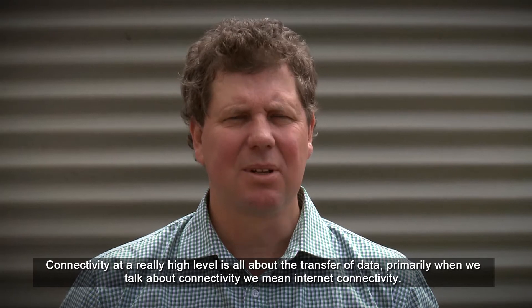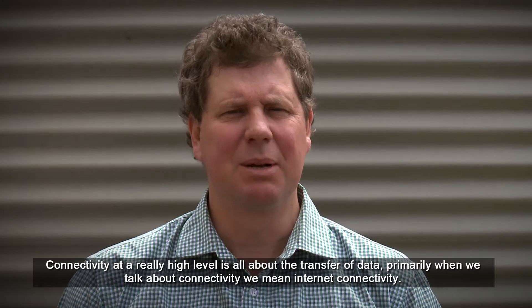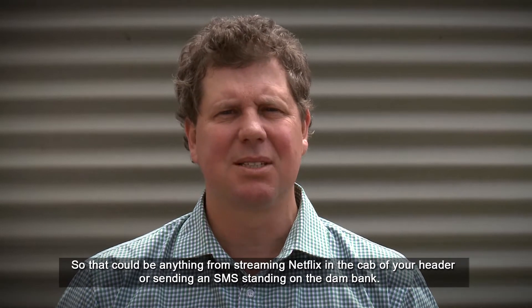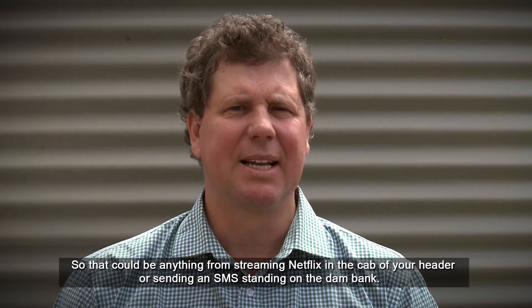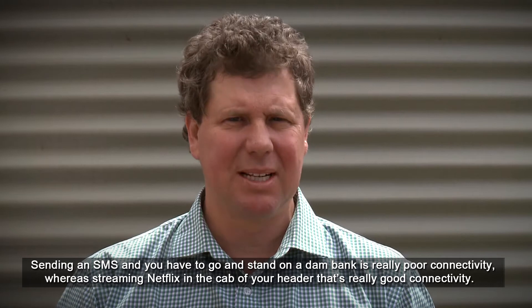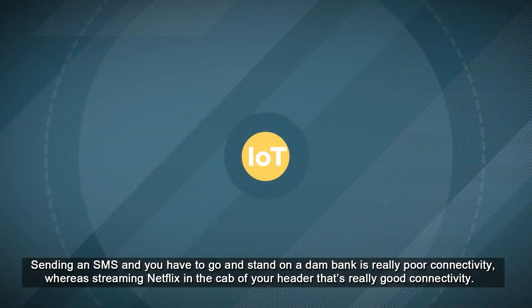Connectivity at a really high level is all about the transfer of data. Primarily when we talk about connectivity we mean internet connectivity. So that could be anything from streaming Netflix in the cab of your header, or sending an SMS standing on a dam bank. Sending an SMS where you have to go and stand on the dam bank is really poor connectivity, whereas streaming Netflix in the cab of your header — that's really good connectivity.